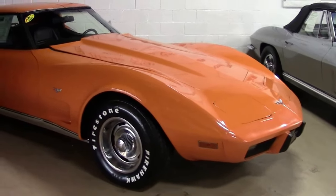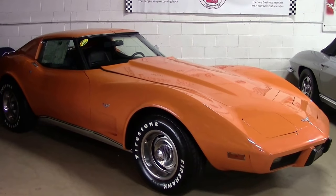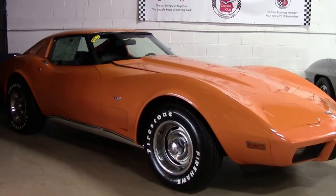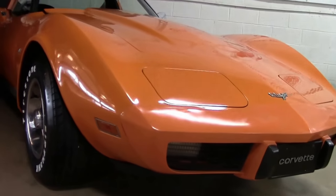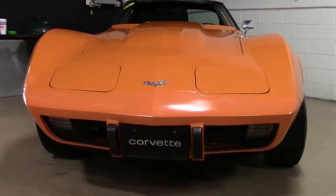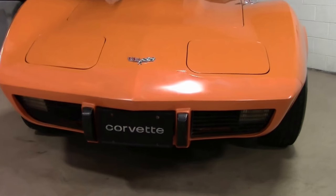This beautiful 1977 coupe, one of 49,213 made, is in original Corvette orange — number 4,112. And this is a 4-speed. 4-speeds were fairly rare for the day; only 2,000 of these 4-speeds were available out of the 49,000 cars made.